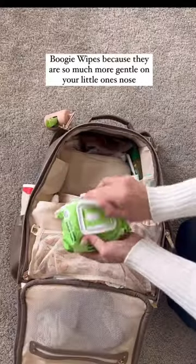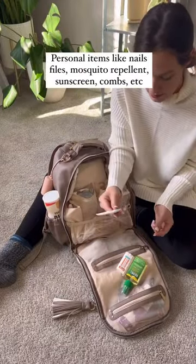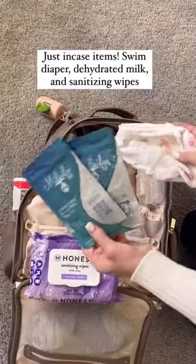During the cold season we keep these Hello Bello wipes and a bunch of miscellaneous personal items like sunscreen and mosquito repellent. And then my just-in-case things.